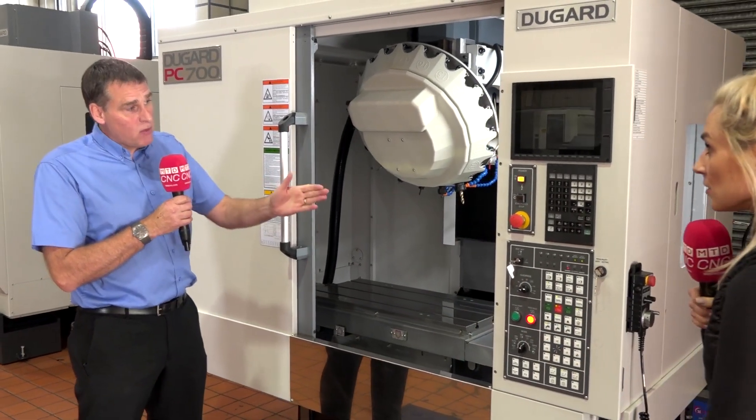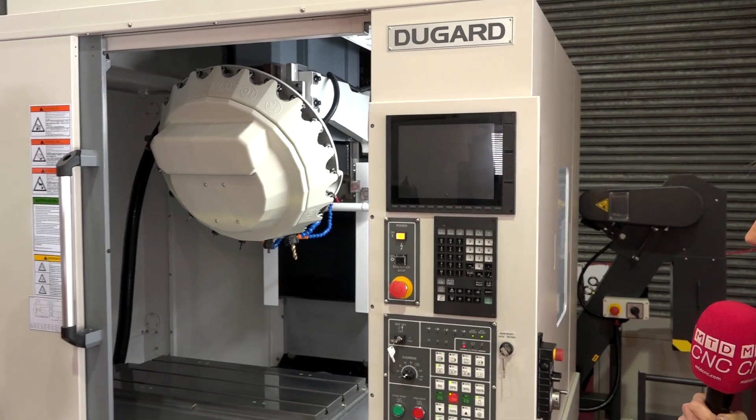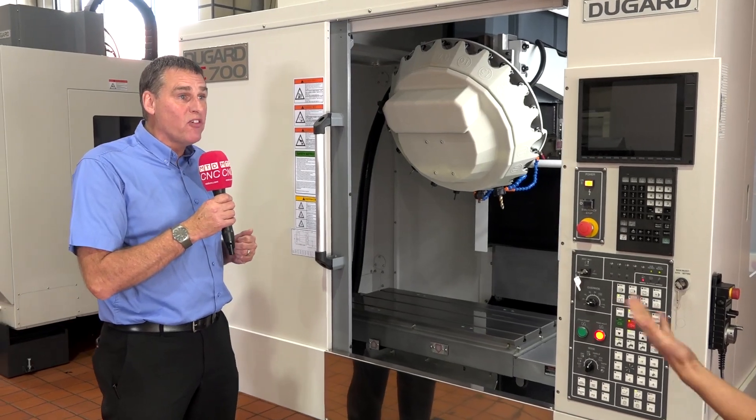And the control panel? We fit a Mitsubishi M80 on this particular model — standard industry ISO code — so most people will be able to get on with it fine.